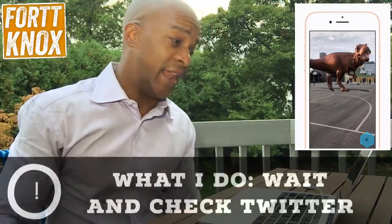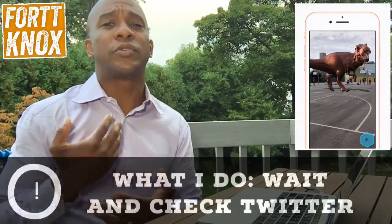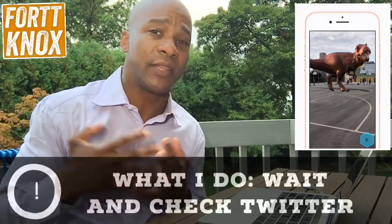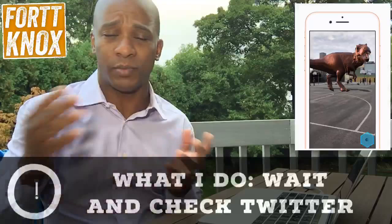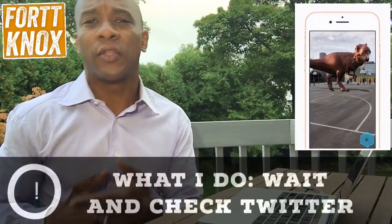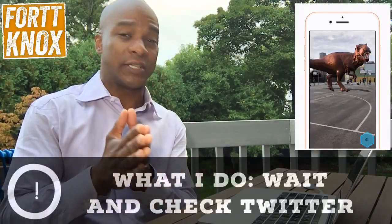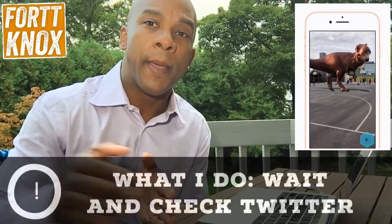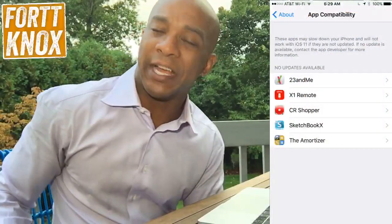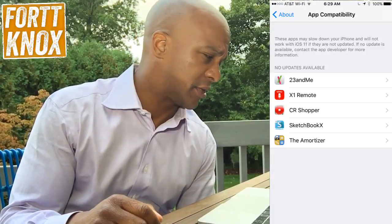Thanks for tuning in. Share this with anybody who has an iOS device and is thinking about upgrading to iOS 11. This advice works not just on September 19th but whenever you're thinking about upgrading — check Twitter first, make sure your device model is working well with the new operating system. Lots of good stuff coming, but again some apps — the ones that don't have 64-bit versions — are not going to work.